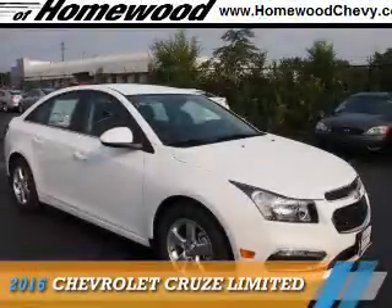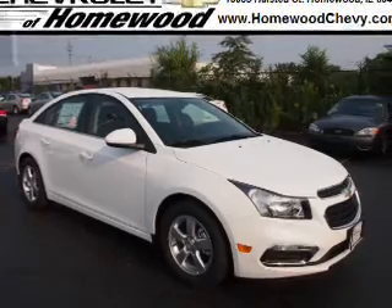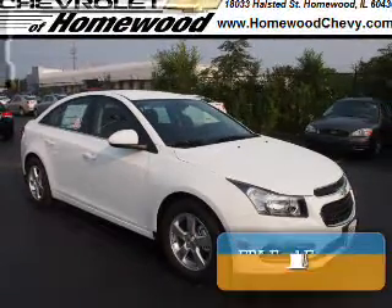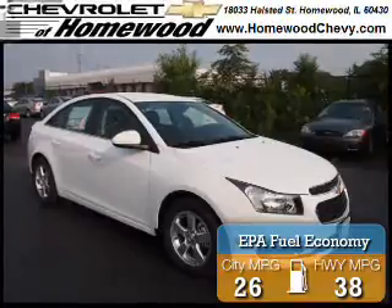This could be the vehicle you're looking for. It's powered by front wheel drive and a 1.4 liter 4-cylinder engine. Great fuel efficiency saves you money by requiring fewer trips to the gas station.